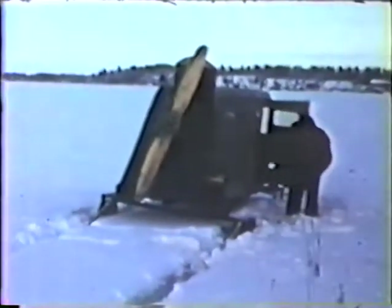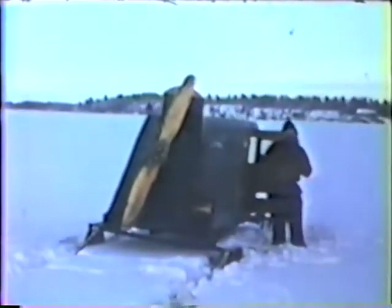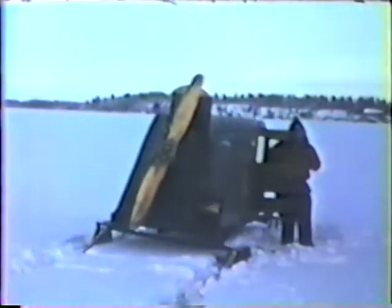Much easier than hauling a toboggan. This is a problem for any travel on the lake — that is the problem of slush. This is water that has come up through the ice, mixed with the snow, and it's almost impossible to travel through.